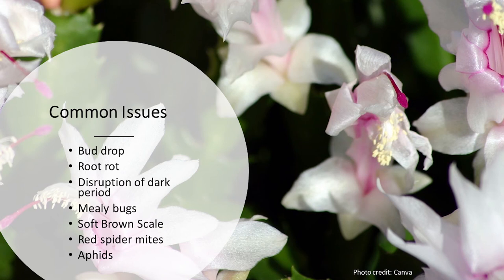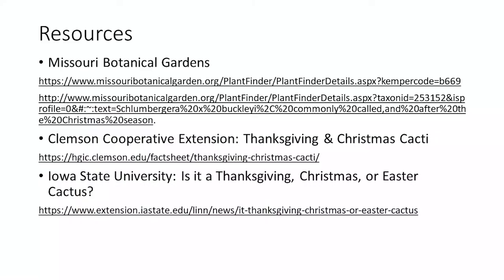For resources, Missouri Botanical Gardens has good information, as does Clemson Cooperative Extension. Iowa State has a nice illustration to help identify the different holiday cacti.